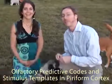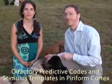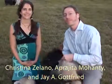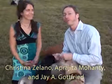Hi, my name is Jay Gottfried, and I'm Christina Zalano. We work at Northwestern University Feinberg School of Medicine in the Department of Neurology. Welcome to our study.